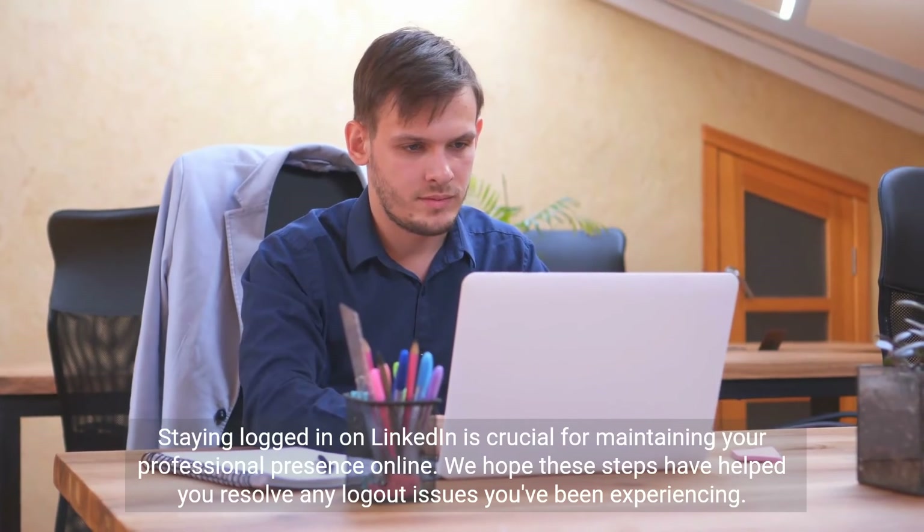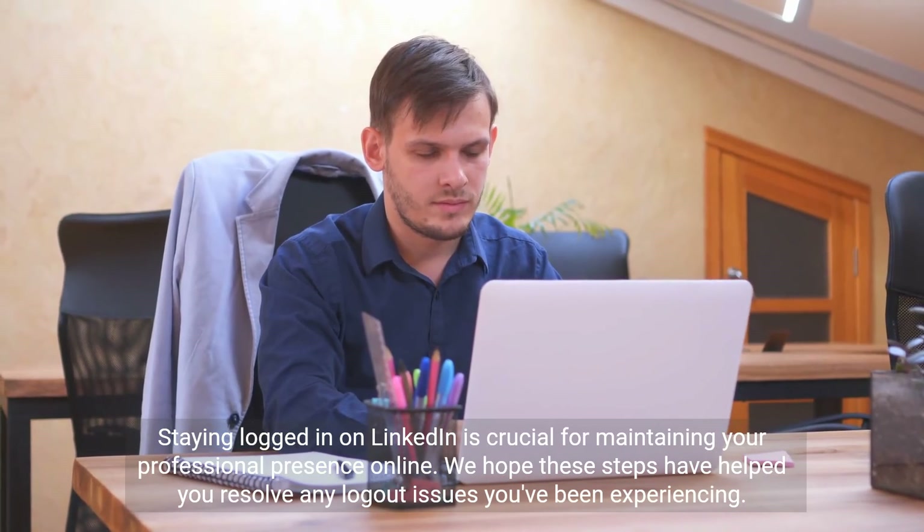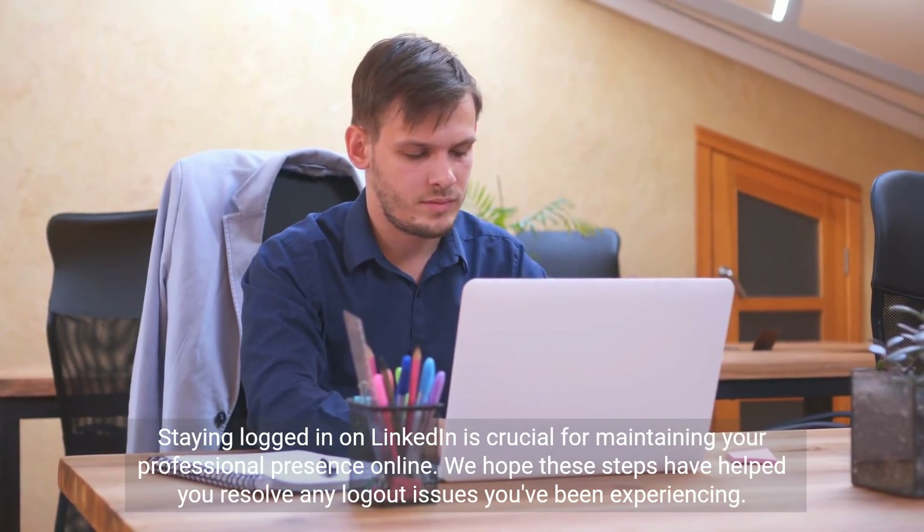Staying logged in on LinkedIn is crucial for maintaining your professional presence online. We hope these steps have helped you resolve any logout issues you've been experiencing.